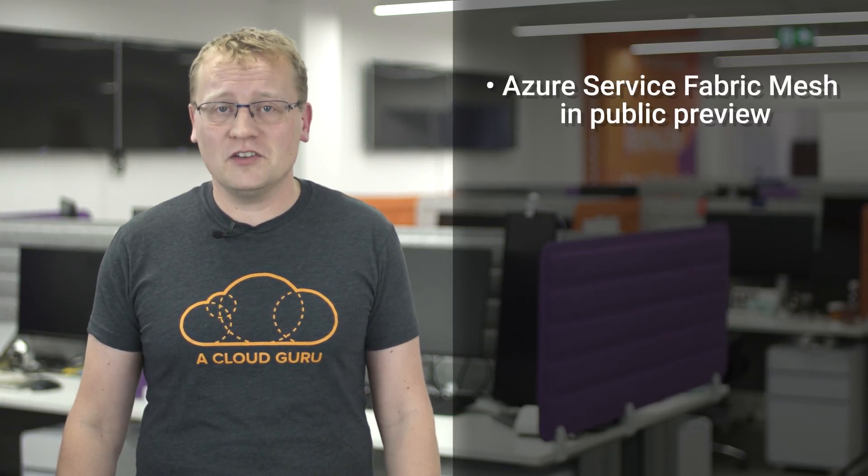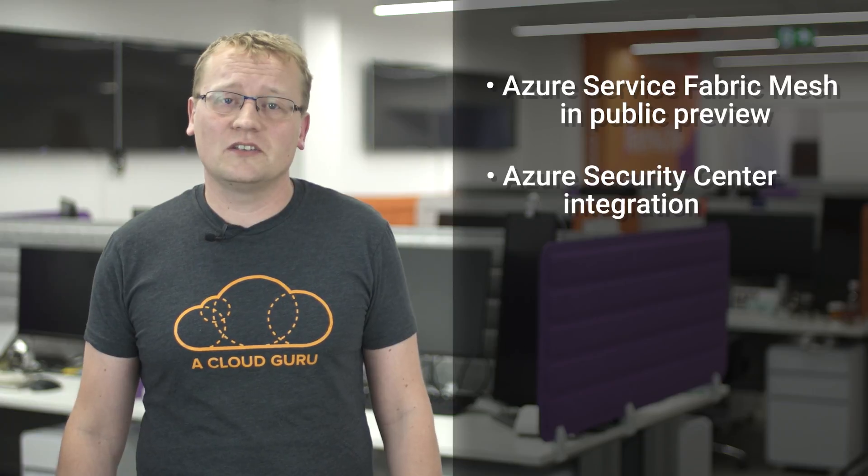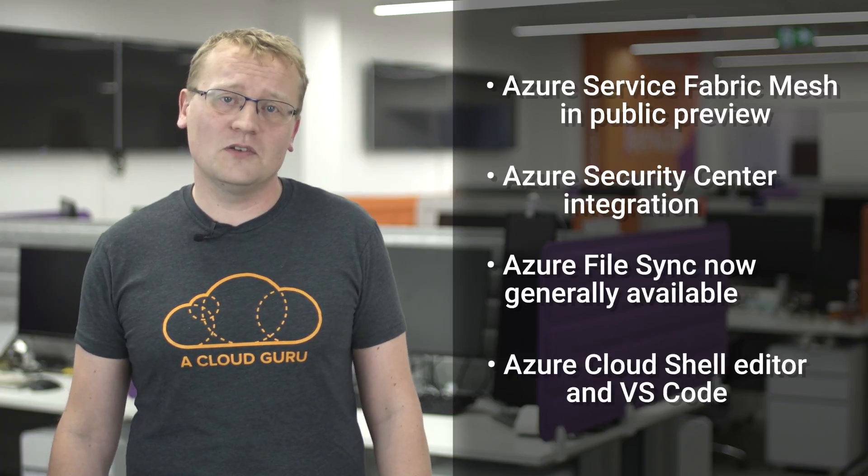That is all we have time for on this episode of Azure This Week. To recap: we looked at Azure Service Fabric Mesh, allowing developers to deploy and operate containerized applications without having to manage VM storage or networking configuration. We had a look at the Azure Security Center integration with the Azure Portal to keep you on top of the security state of your resources. We had a look at Azure File Sync, which is now generally available and lets you centralize your file services in Azure while maintaining local access to your data. And finally, the Azure Cloud Shell editor in VS Code, giving you access to an Azure command line environment in your favorite editor.